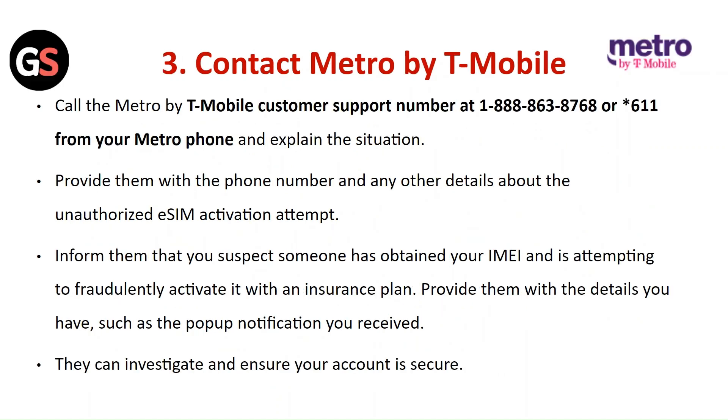Contact Metro by T-Mobile. Call the Metro by T-Mobile customer support or dial 611 from your Metro phone and explain the situation. Provide them with the phone number and any other details about the unauthorized eSIM activation attempt. Inform them that you suspect someone has obtained your IMEI and is attempting to fraudulently activate it with an insurance plan. Provide them with details such as the pop-up notification you received. They can investigate and ensure that your account is secure.